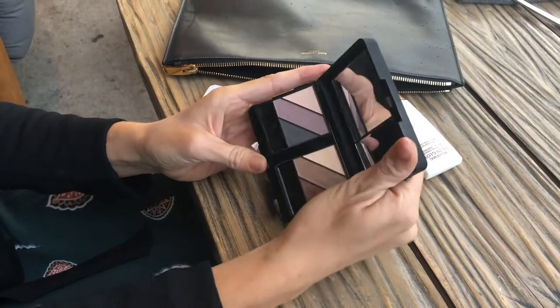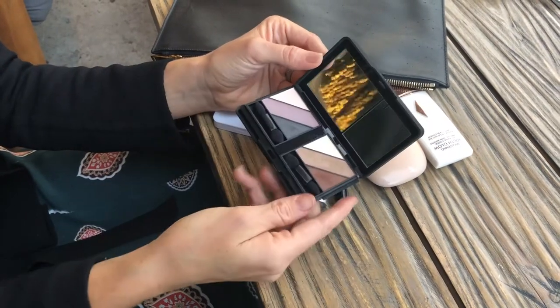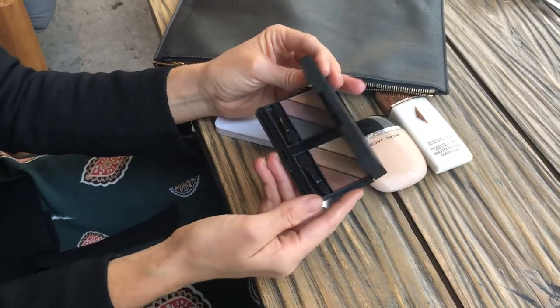This palette was a gift from an Elizabeth Arden event I went to — they used it as the placeholders with our names on them at the table, such a cute idea. It's actually a custom eye palette where you can snap in different eye trios that you love. These shades are Bronze To Be and Love of Grey.